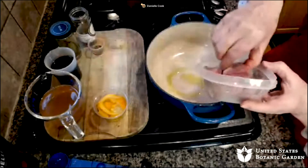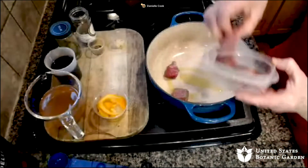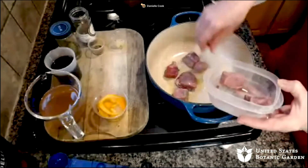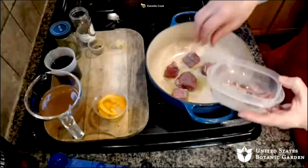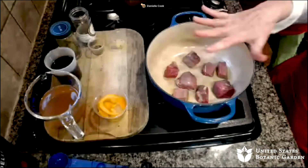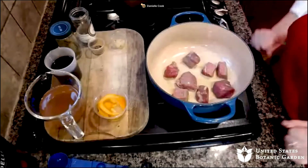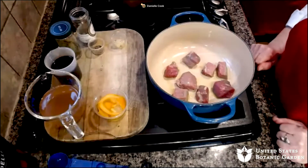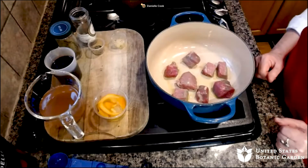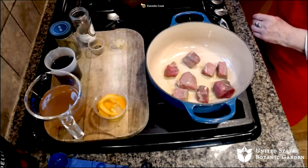This recipe calls for two pounds of stew meat, which is good for four to six people depending on how ravenous your eaters are. This is obviously not two pounds, but I've got some already prepped and ready to go for the sake of time — otherwise we'd be here until five o'clock this afternoon.